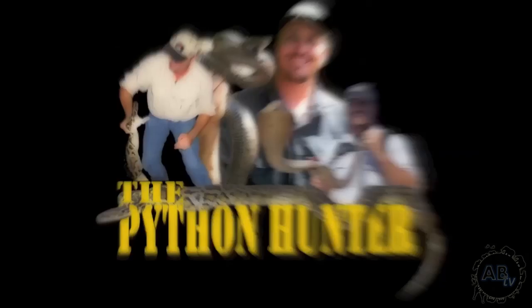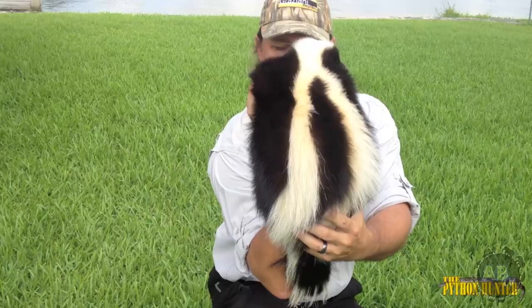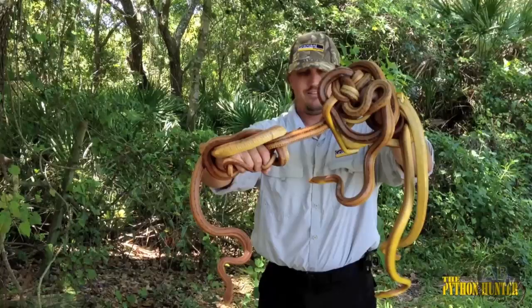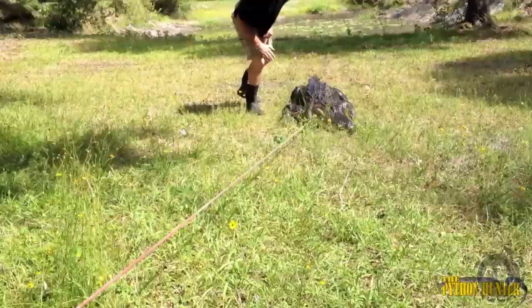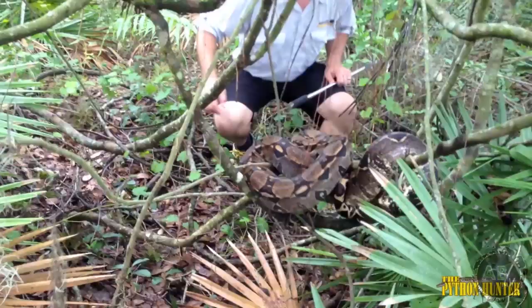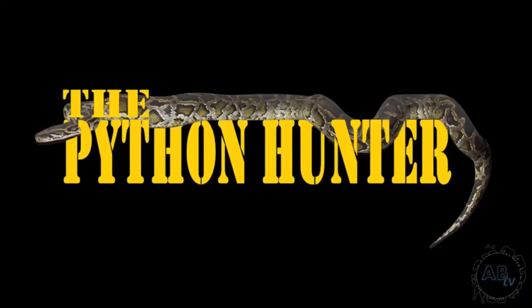I'm Greg Graziani, retired law enforcement officer and professional reptile breeder with a passion for wildlife. This episode of the Python Hunter is all about conservation. We're going to be working on a federally permitted eastern indigo conservation project, where we head out into the field and attempt to collect some eastern indigo snakes and get some much needed data for the study.